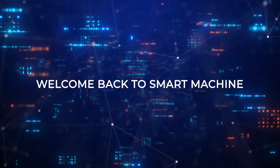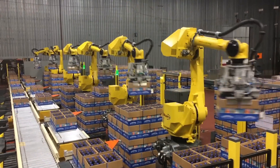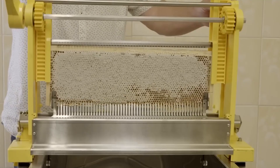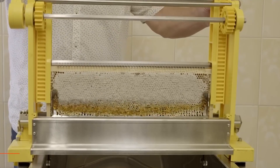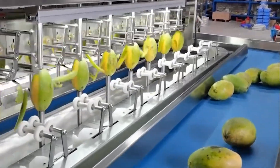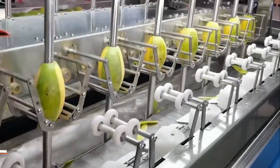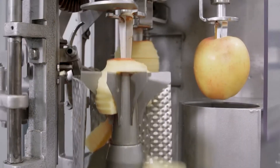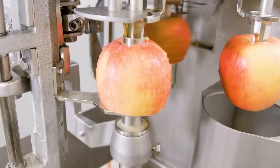Welcome back to Smart Machine, where we'll embark on a journey through the world of impressive industrial machines operating at peak efficiency. We unveil the titans of industry, from behemoths that mine mountains with ease to robots so precise they operate in unison with human touch. Without further ado, let's get started.